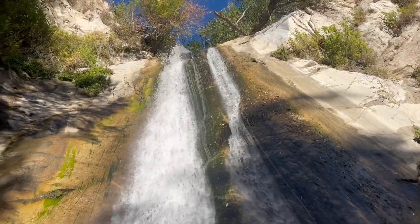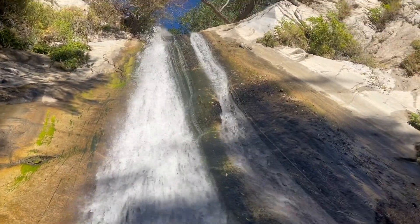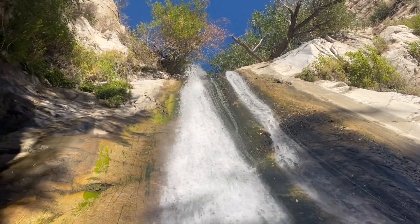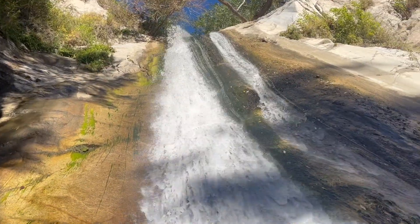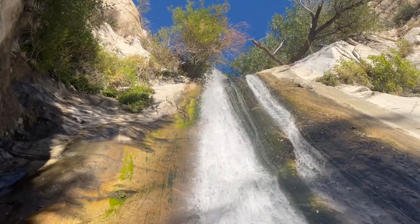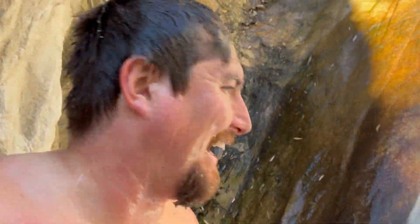This is just so magical — so tall. Great Falls of the Fox. I love it here. I'm going to take a little shower. Might have to put the camera back.